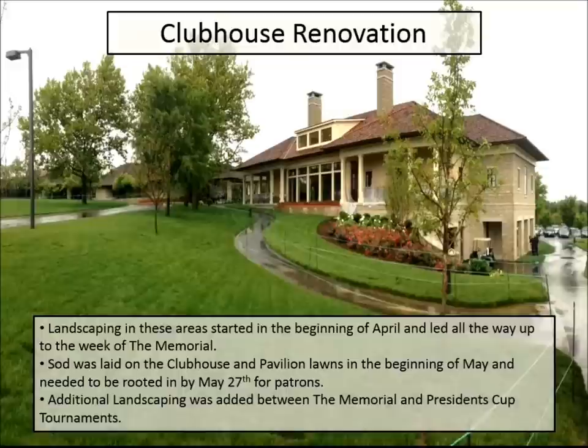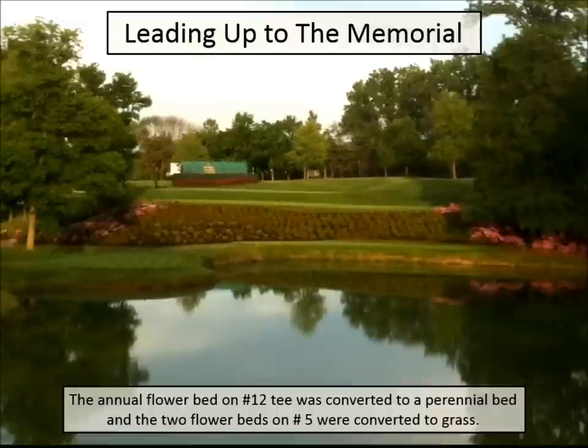This is the new cart barn area — fitness center on top, cart barn on the bottom. We were laying sod with the goal of getting it down by the 27th to make sure it was rooted, because a lot of the back lawn areas were patron areas. Some areas where we laid sod we weren't able to put patrons on for the Memorial — it just was too late. Taking our labor resources from the golf course was obviously taking away from other things we needed to get done.